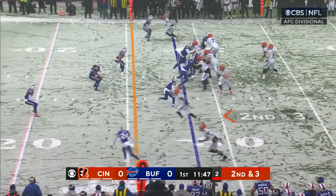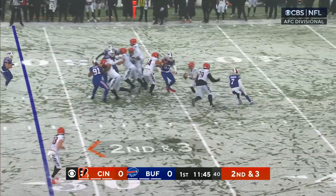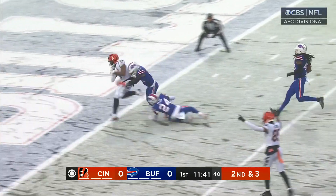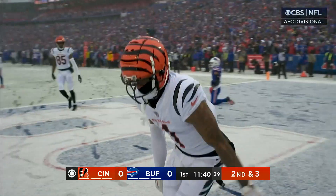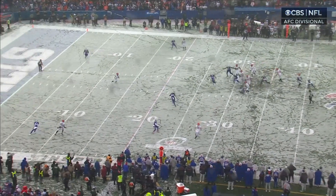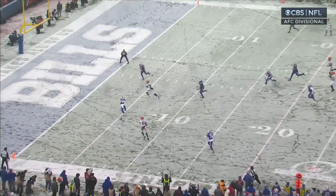Second and three. Burrow, facing pressure, goes over the top — wide open is Chase, and he splits the defenders for the touchdown. At this point, you're looking in the backfield, and that's where Chase is going to sneak up. When the quarterback moves, it's a great job by Chase in the zone coverage.